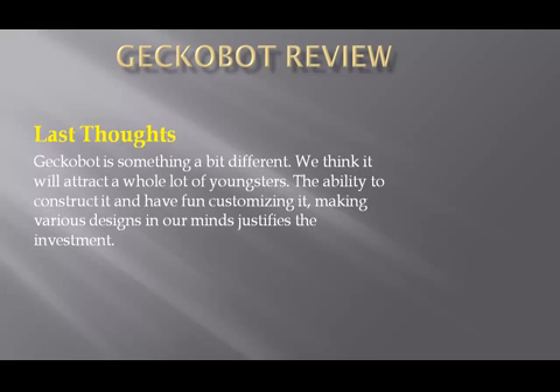Our last thought: Gecko Bot is something a bit different, and we think it will attract a lot of youngsters. The ability to construct it and have fun customizing it, making various designs, justifies the investment.